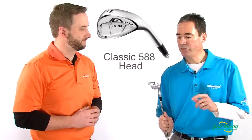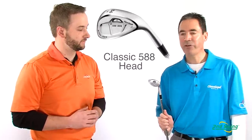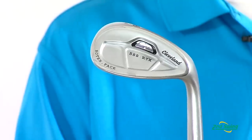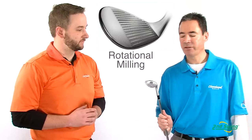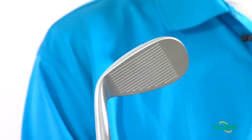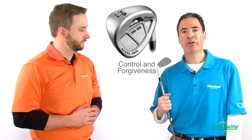Thanks, Pete. Here we have the new 588 RTX wedge in the satin chrome finish, very traditional shape. It's a cavity back wedge that will enhance your game for players of all abilities, easier to hit, and we do a rotational milling which will impart more spin to your shots around the greens and make you a better golfer.